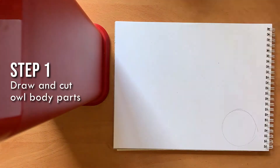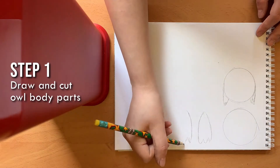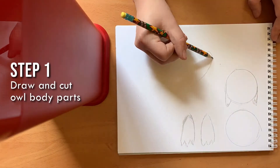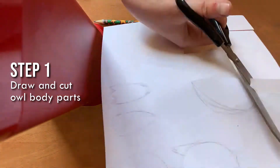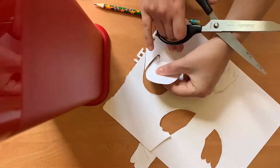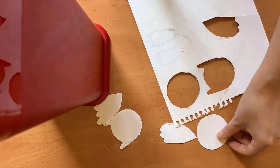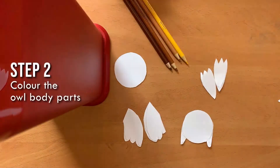First, we'll need to trace and draw the parts that will make up our stay-at-home owl. You'll need to trace a larger circle for the base of the owl, a smaller circle for the head of the owl, then draw two feet, two wings, and also a body. Once you've traced and drawn all of these objects, grab a pair of scissors and carefully cut them out.